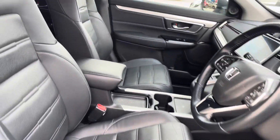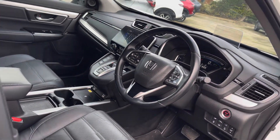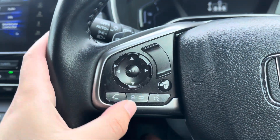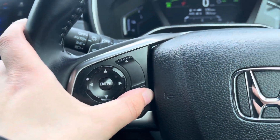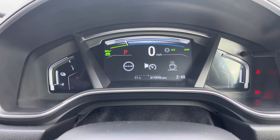Keyless access makes entry to the front of the vehicle very easy indeed. Your seats are electronically adjustable. Your steering wheel is multifunction — the left side houses your volume and channel control, as well as hands-free call options. It also lets you customise information available on your digital driver display.